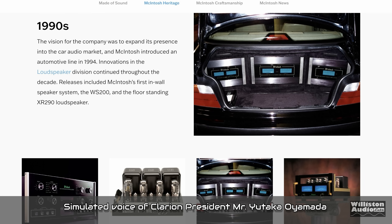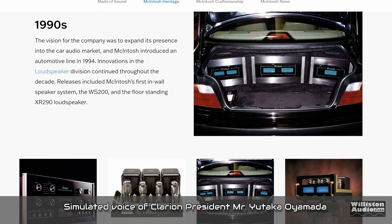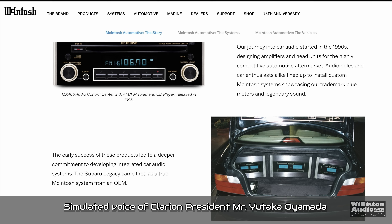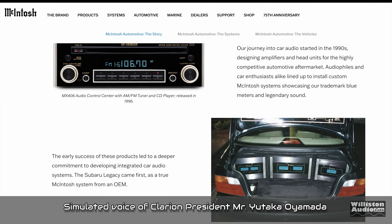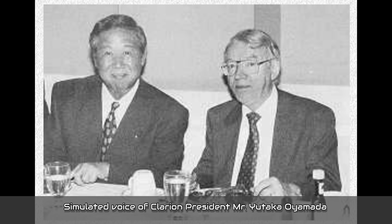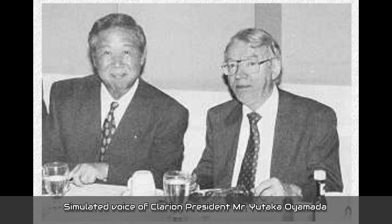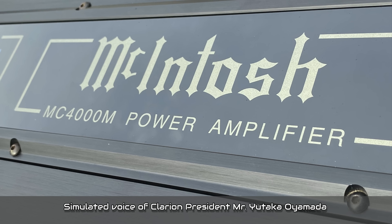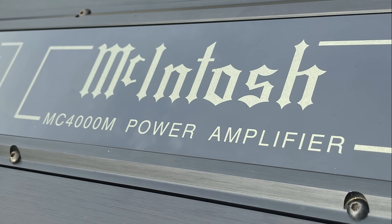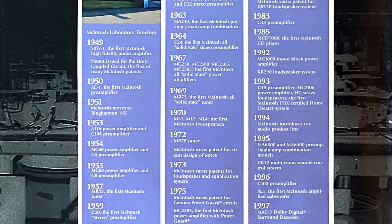"We at Clarion are very excited to work with you to build upon Macintosh's tradition of excellence. An important part of our future is Macintosh and you. I would like to emphasize that we merged with Macintosh because we like Macintosh as it is, and we have no intention of changing what has made it so successful." Although Clarion purchased Macintosh Laboratory in 1990, according to their timeline it was 1994 when they introduced their first car audio product.